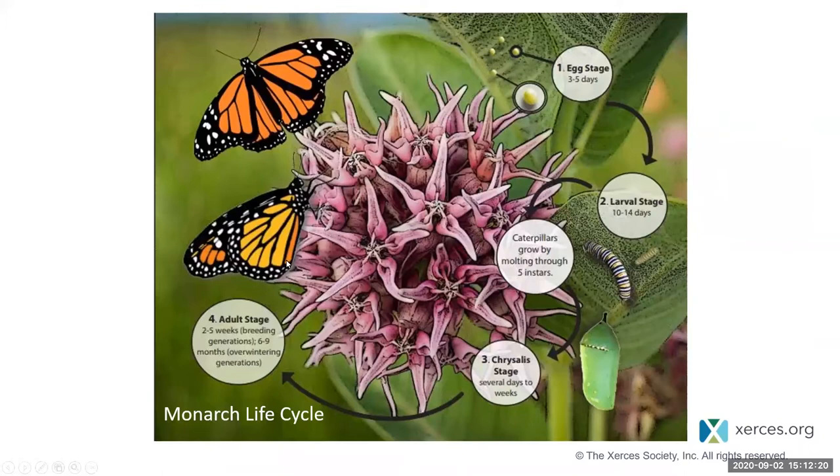Monarchs are specialists — they require milkweed plants to complete their life cycle. Adults lay eggs, generally singly, on the underside of leaves, though they'll lay on any part of the plant — flowers, flower buds, stems. The egg stage lasts about three to five days before hatching into larvae. That larval stage lasts about 10 to 14 days, during which they go through five instars, growing from a tiny first instar all the way to a large fifth instar before becoming a chrysalis and then emerging as an adult. The whole process requires milkweed plants in the genus Asclepias and takes about one month.